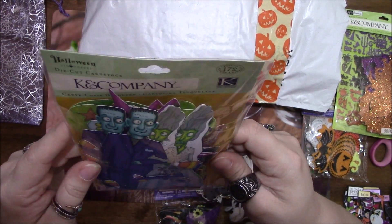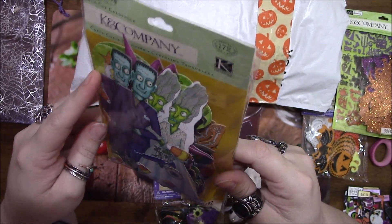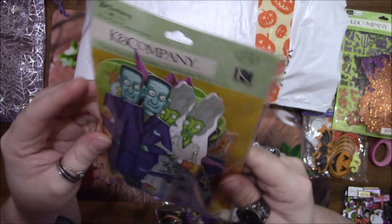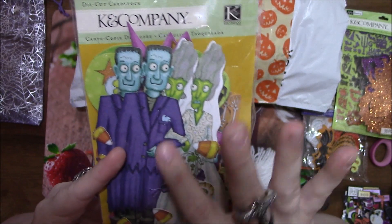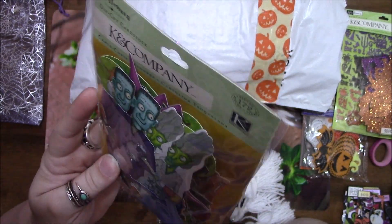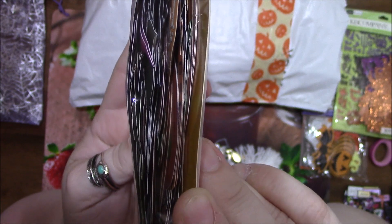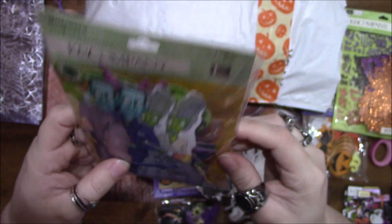Okay, so there's this K and Company die cut cardstock — it is so cute. I can't show you what's in here because it doesn't have a window, but how adorable is the one on the front? You can see there is a lot in there — 172 pieces, oh my goodness!